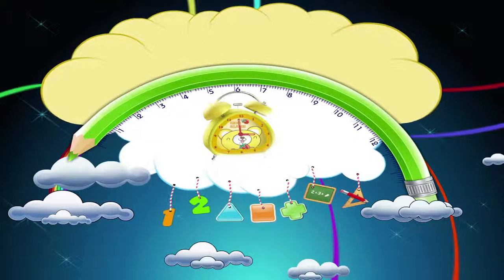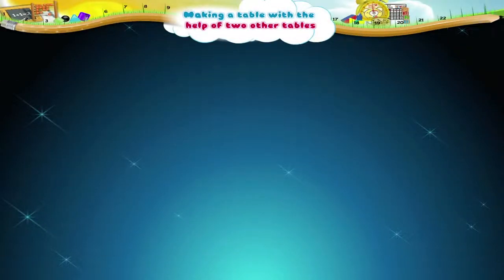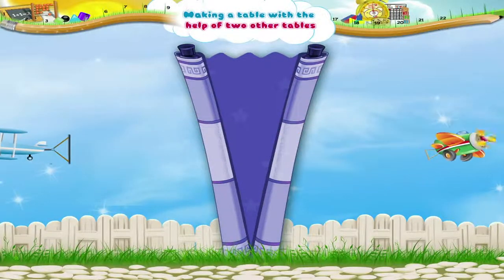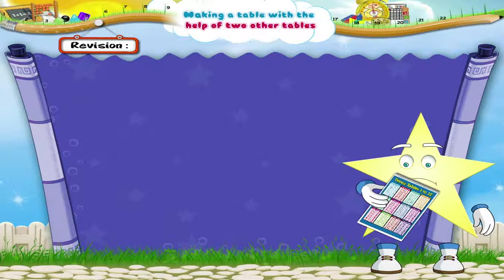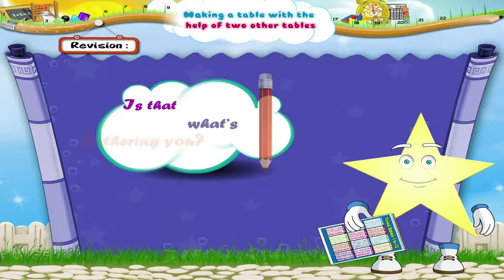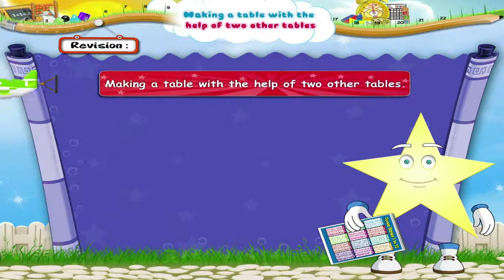Making a table with the help of two other tables. I notice you are still with your tables book and you still look unhappy. Let me see. Oh, you have reached the six times table. Is that what's bothering you? Wait, I will show you a very simple way of making a table with the help of two other tables.